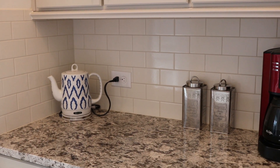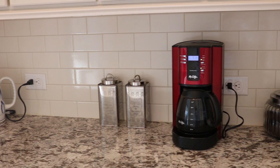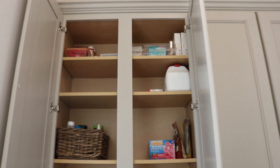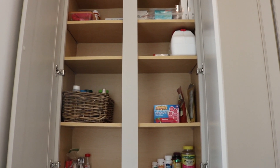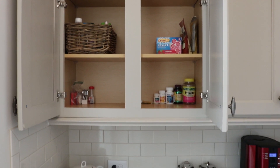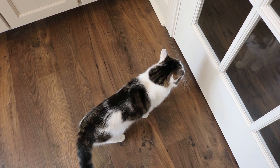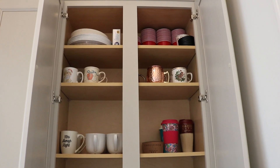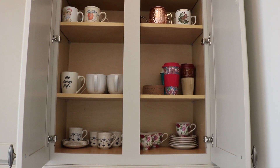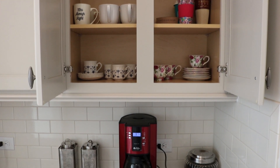In between our kitchen and our formal dining room is this coffee bar — it's where we have our tea kettle and our coffee pot. The cabinet to the left is all our medications; the top level is all my IVF medications that I need to take. Here's Millie — she came to visit again! The cabinet to the right has our paper goods for when we want to go on a picnic, and our sentimental mugs.